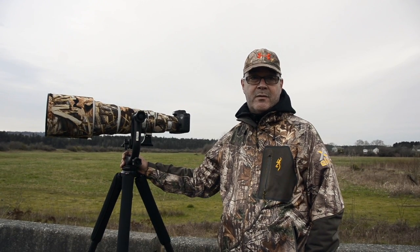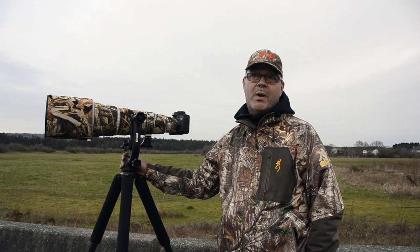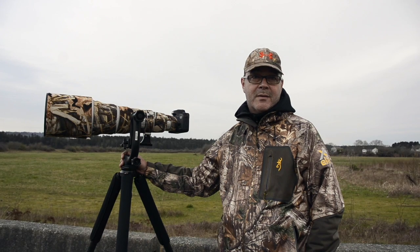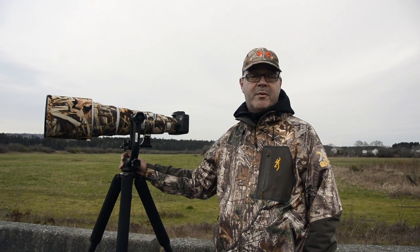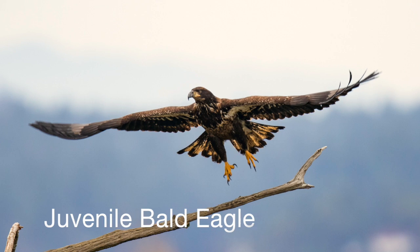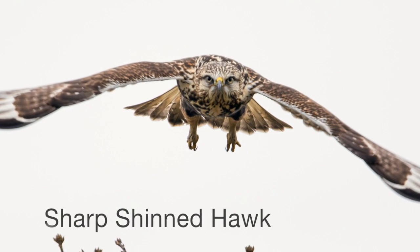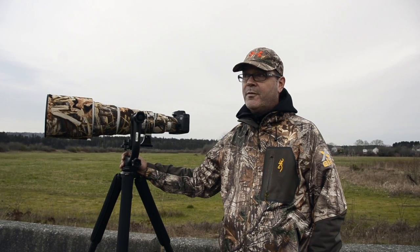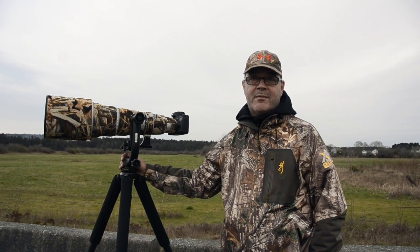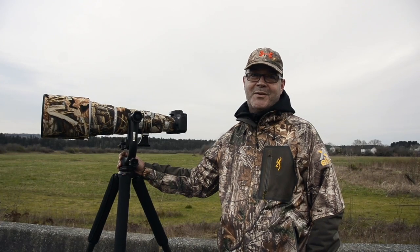Depending on the season you can find meadowlarks, blue mountain birds, harriers, and herons — there's quite a number of birds to be found in the area. For being in Nanaimo, it's just a short drive and you're going to see something. It might not be what you came out to see, but you will definitely see something.